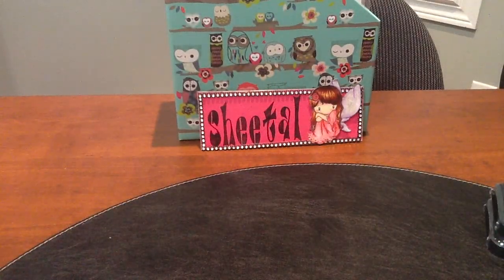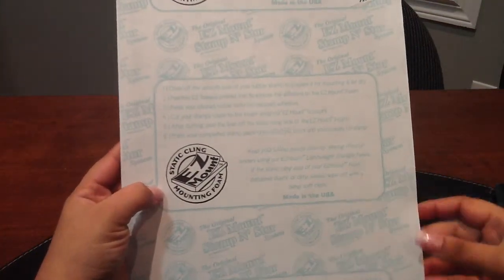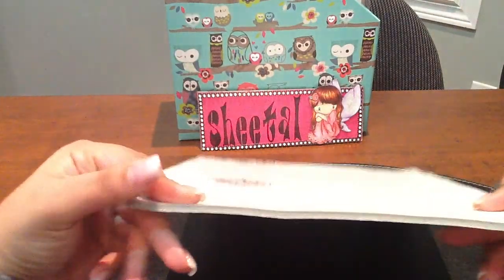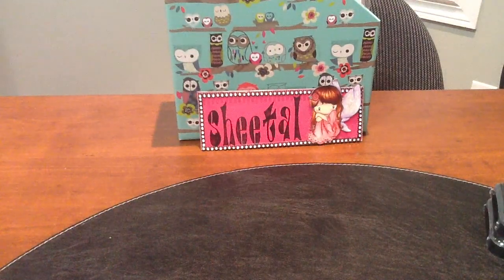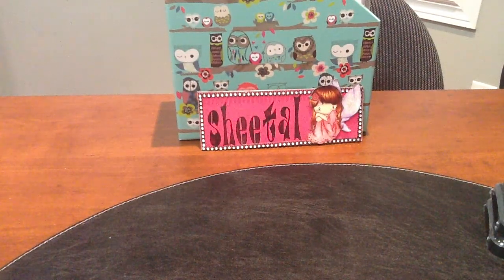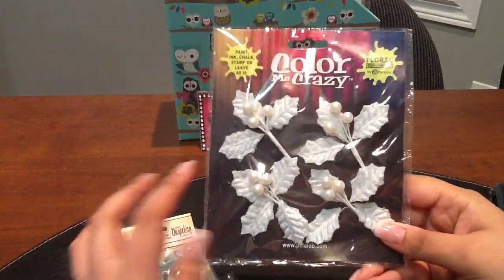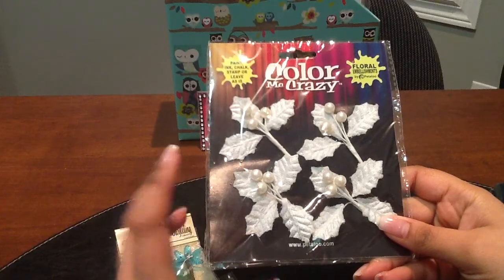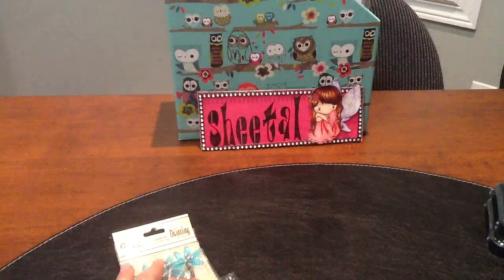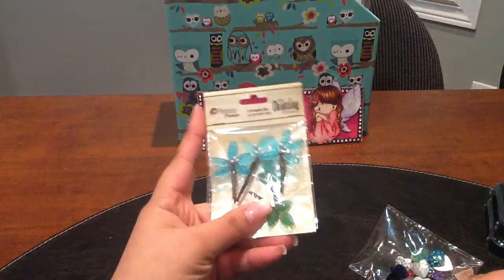I also got this easy mount mounting foam for some of my stamps that are not mounted. I got the thicker one because I love the thick cushion. They also had some Petaloo flowers and embellishments on sale, so I picked up this floral embellishment — you can spritz, color, or ink them any way you want.